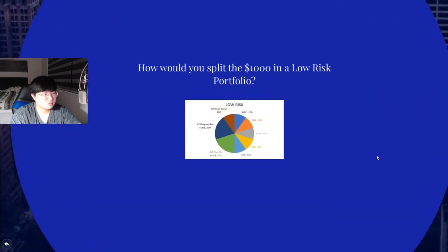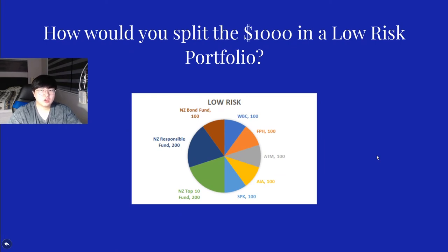First one is the low risk example. How would I do a $1,000 portfolio on a low risk basis? I would have some funds and some blue chips — that's the main thing you'd look for in low risk. NZ Bond Fund, New Zealand Responsible Fund, and NZ Top 10 Fund would be my top three funds. Personally I would just put $500 into NZ Top 10 — I think that's a better choice — but diversifying even within funds is not a bad idea. For blue chips I have a bank like Westpac, Fisher & Paykel Healthcare, A2 Milk, Auckland Airport, and Spark Telecommunications — they all represent a different sector: banking, healthcare products, dairy, travel and airport infrastructure, and telecommunications.